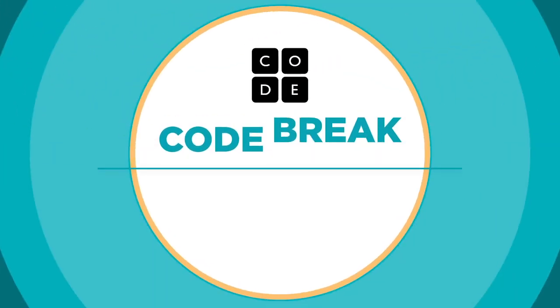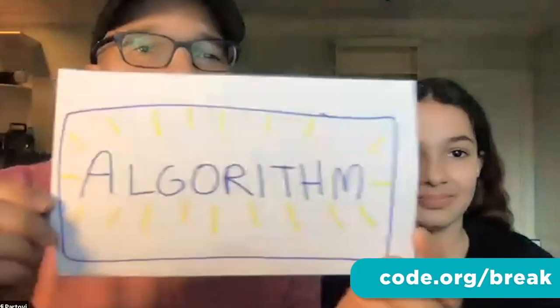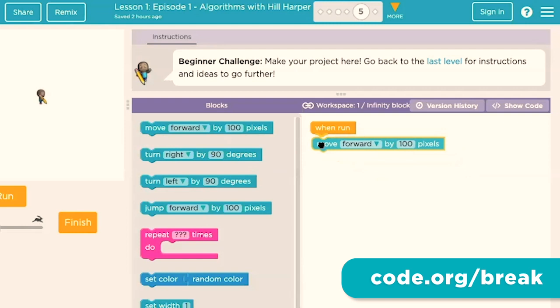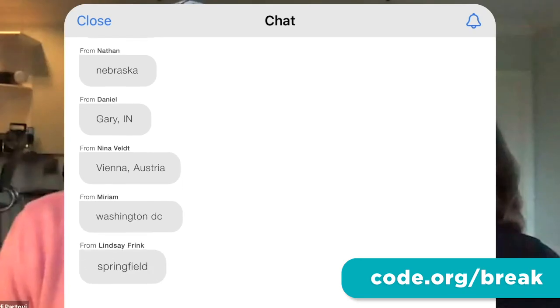First, check out Code Break. Join me and my team at code.org along with some very special guests in a weekly interactive session. Together we're hoping to make the largest live interactive classroom in history.